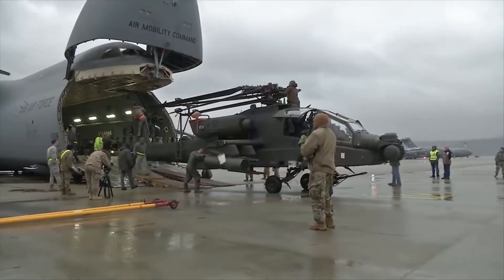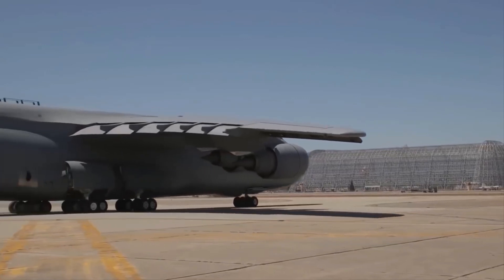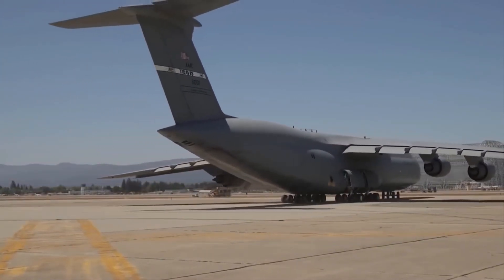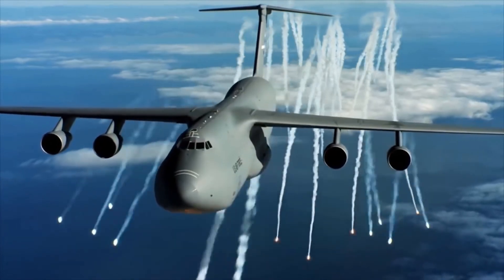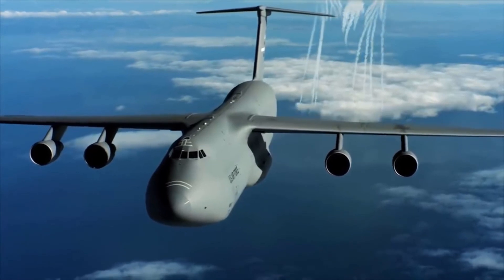Military transport aircraft, or military cargo aircraft, are used to airlift troops, weapons, and other military equipment to support military operations. Transport aircraft can be used for both strategic and tactical missions and are often diverted to civil emergency relief missions. Welcome to Mind Your Knowledge. In this video, we are going to take a look at the top 11 largest military transport aircraft in the world.